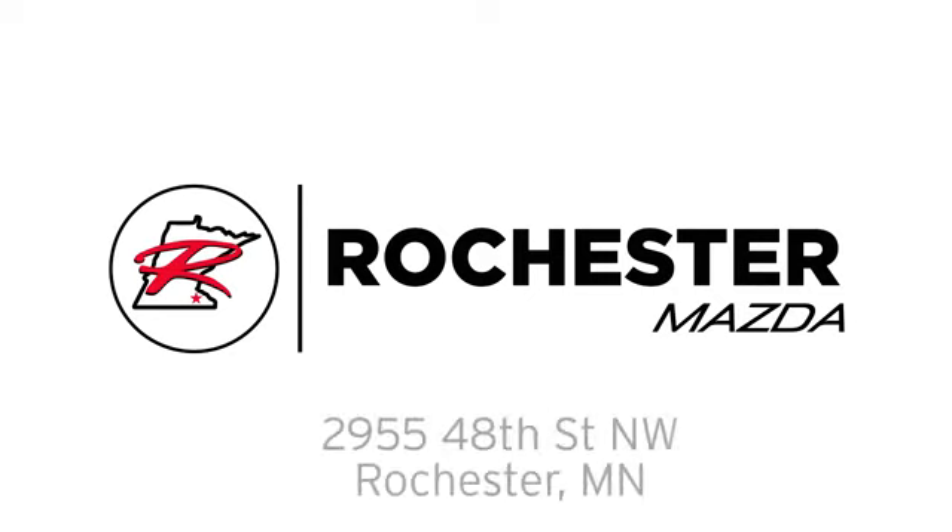We are conveniently located at 2955 48th Street Northwest in Rochester, Minnesota.